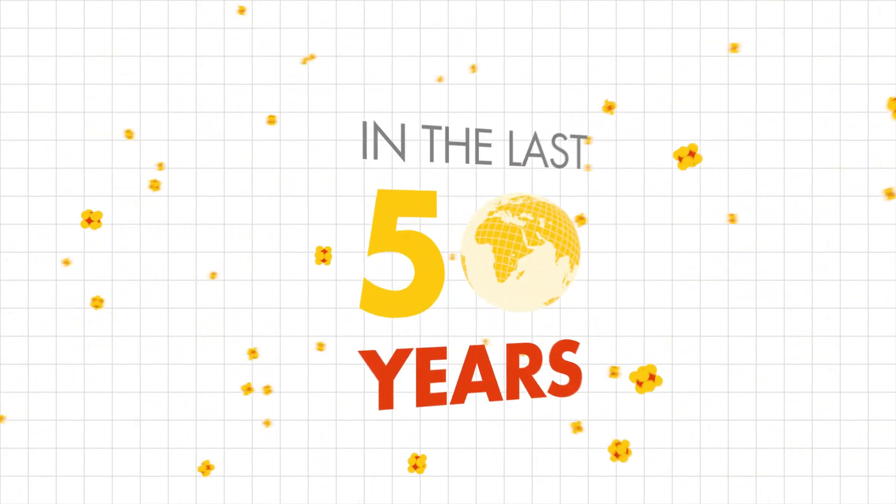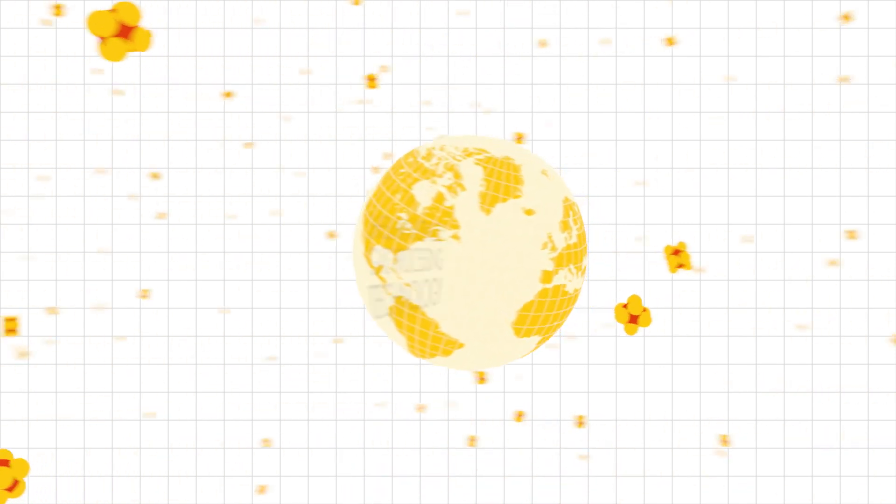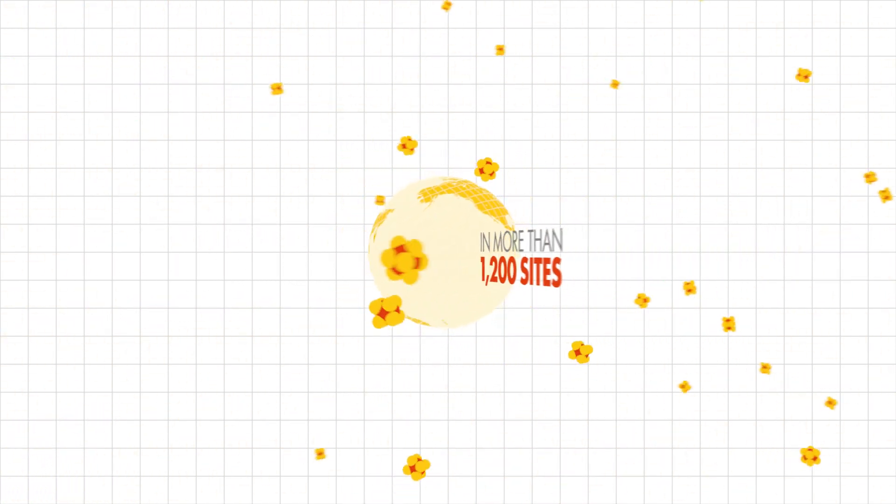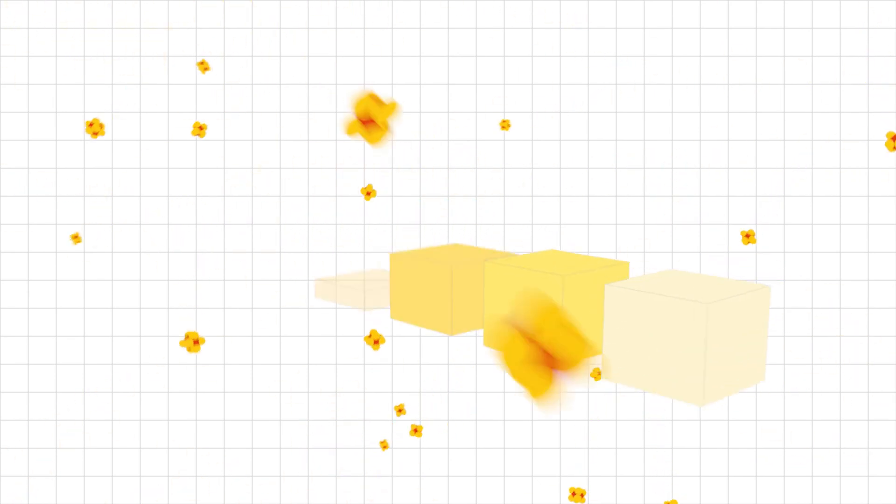In the last 50 years, Shell has licensed Shell gas processing technology in more than 1,200 sites and continues to develop innovative solutions to maintain its position.